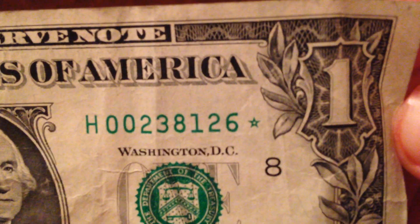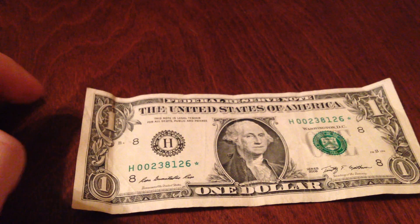Here you can see a dollar, and on the serial number, you can see that right next to the numbers, it has a little star. And that star is special, and it's kind of rare, but not that rare — so it's kind of like an uncommon thing to see in dollars, but you can find them out there.